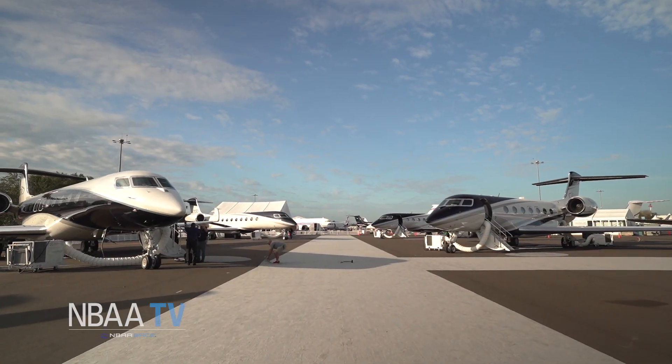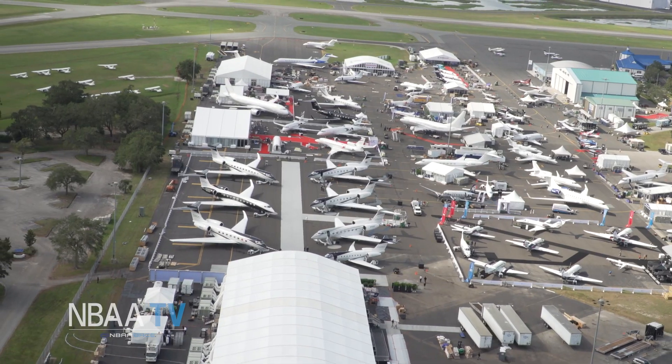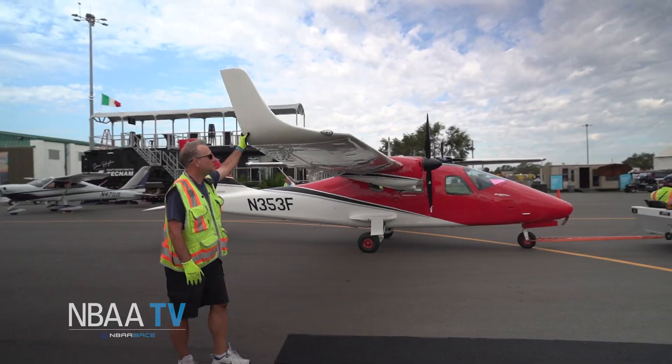NBAA Base is the place to see and be seen. The latest versions of aircraft in production, and even tomorrow's aircraft still in development, are here to entice attendees.